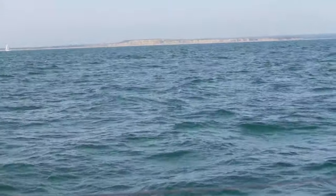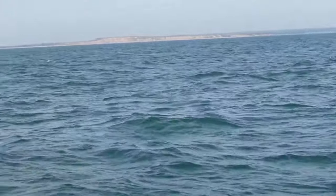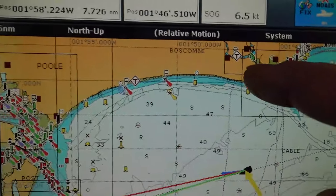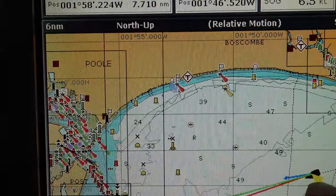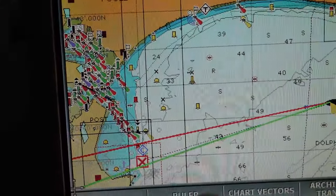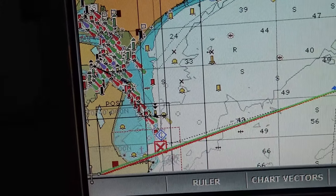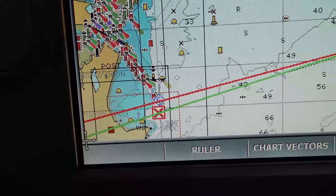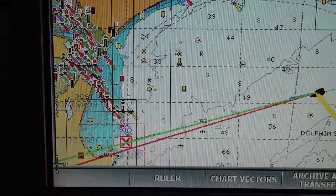Just going past Hengistbury Head — that's the promontory on the seaward side of Christchurch. This is Hengistbury Head on the chart plotter. We're down here and we're heading to the entrance buoy to Poole Harbour. At the moment the plotter is talking to the autopilot and making sure we get there. It's brilliant.